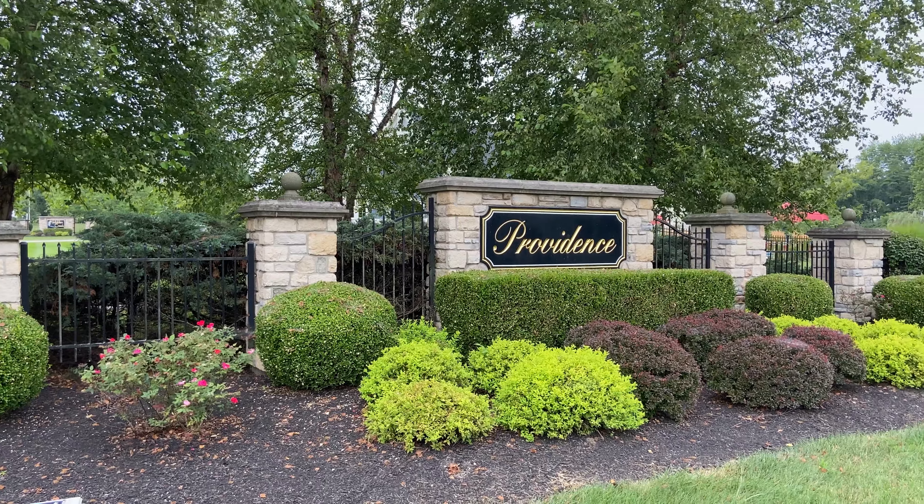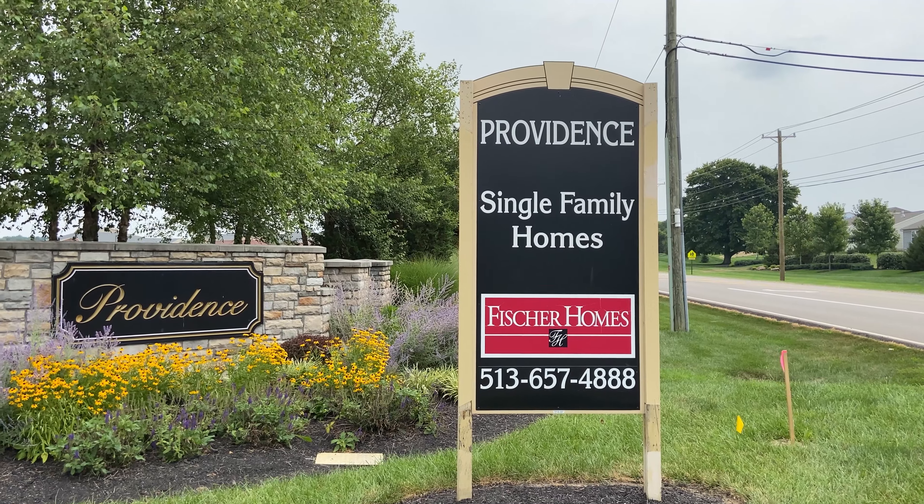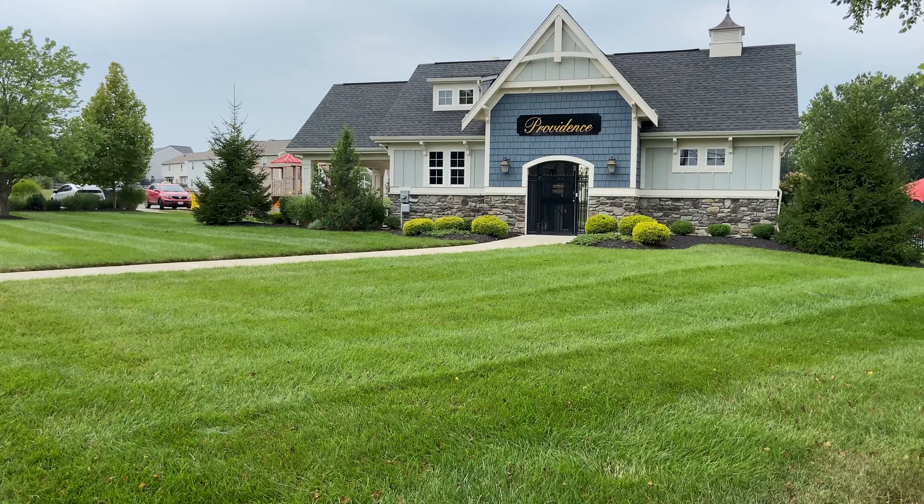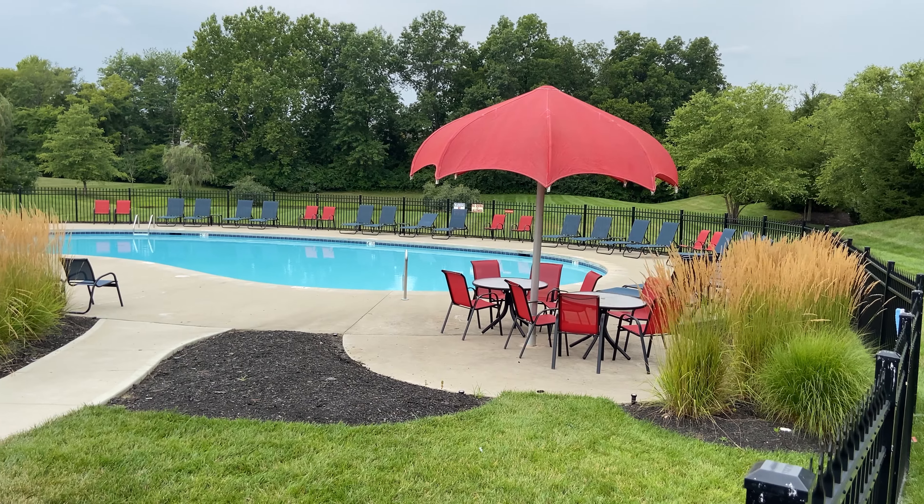Today we're out in Hamilton Township, Ohio near Mainville, Ohio, looking at new construction homes in the Providence community where Fisher Homes has both single-family homes and patio homes. They've got a cabana behind me and this pool, as you can see. We're going to go over all of it and see which one is right for you.